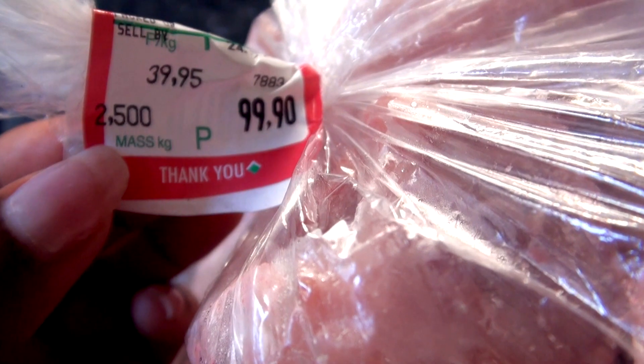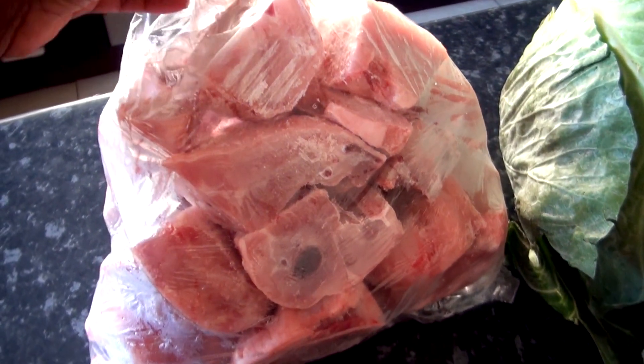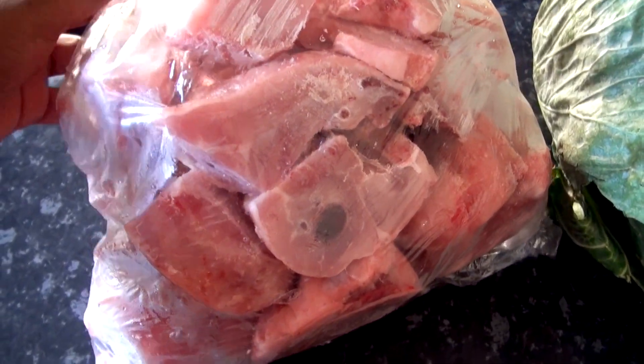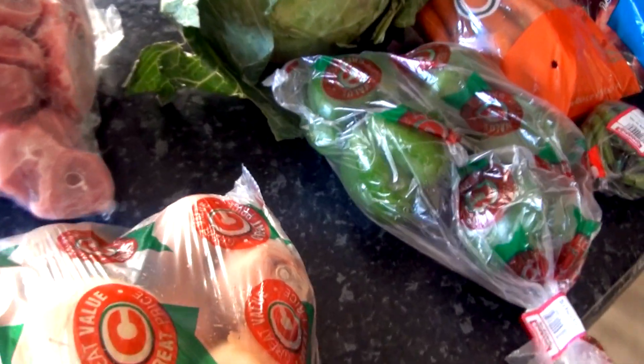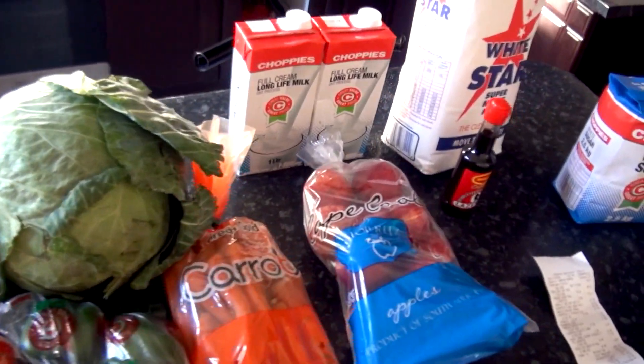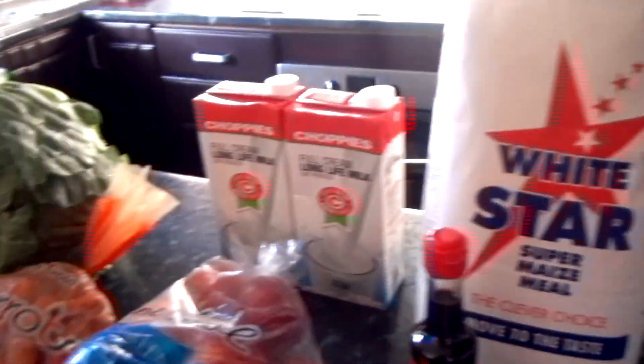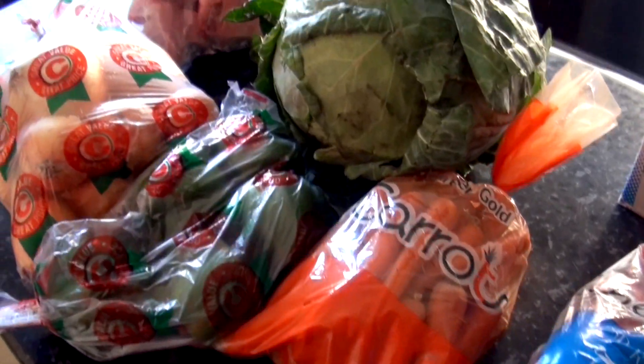The chicken was 2.5 kilograms, so it's quite a lot. This is going to last for quite a number of days — maybe a week or two maximum. So this is what we got today.